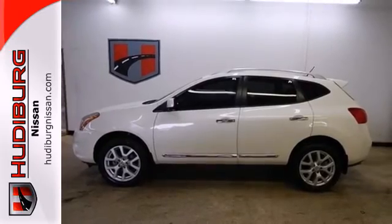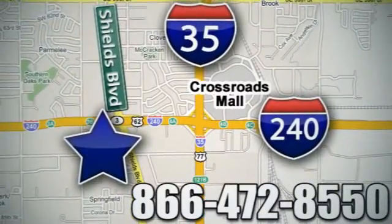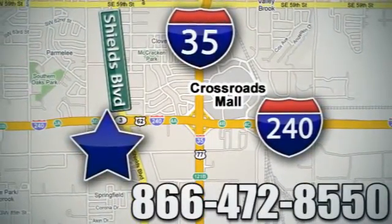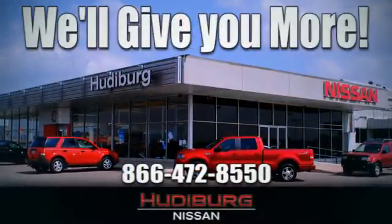Come in for a test drive today. Call or stop in today. We are conveniently located one block west of I-35 on I-240 in Shields in Oklahoma City. Remember, you can count on Hudeburg. We'll give you more!